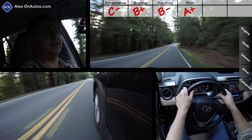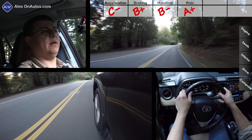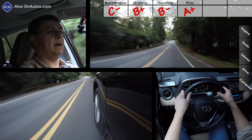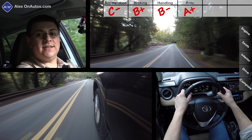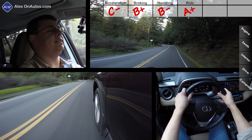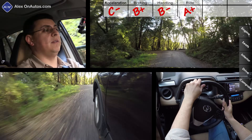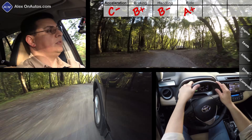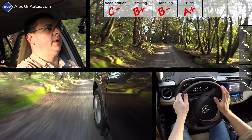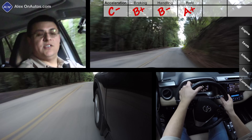This is definitely the kind of small crossover you want to take on a long cross-country trip, but not one you want to drive hard on winding mountain roads. That's not to say the RAV4 handles poorly — it just doesn't have the sharp, engaging feel of the top-end Escape or the Mazda CX-5. Out on this gravel road, the softer suspension really soaks up the bumps very well.